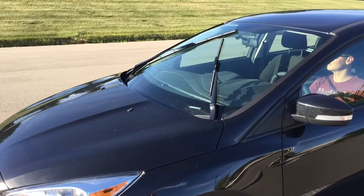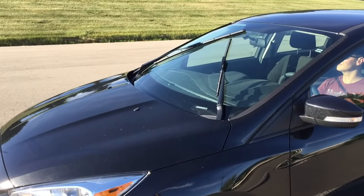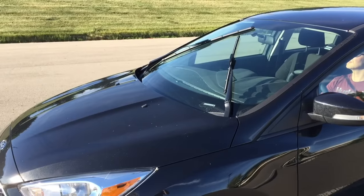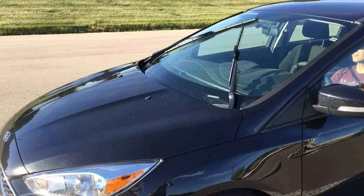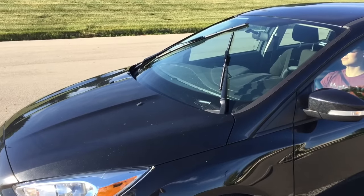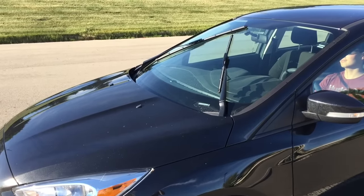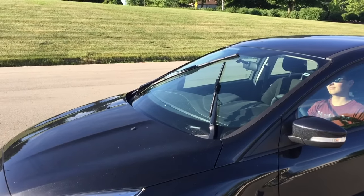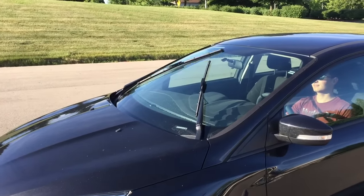The fifth thing you didn't know about the Ford Focus is that the wipers have a self-correction feature. If the windshield wipers are in an odd orientation — like if they were hit by some object or got out of their correct position while it was raining — when you turn off the car, they have a self-correction feature that you can demonstrate here.